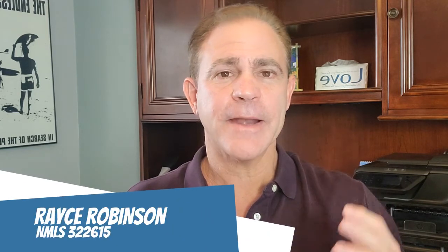Everyone, this is Race Robinson, your favorite Florida mortgage broker. My opinion has always been: educate yourself, learn as much as possible, do your research, and pick someone that you trust to give you great information. So let's take a look at exactly what banks are using and show you where to get the information banks use to price your mortgage.